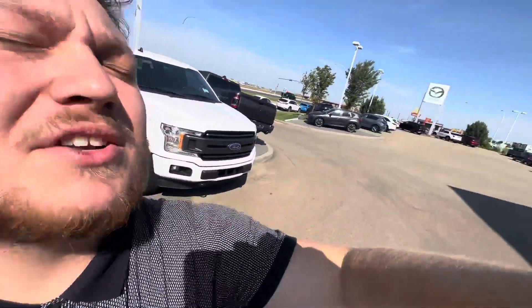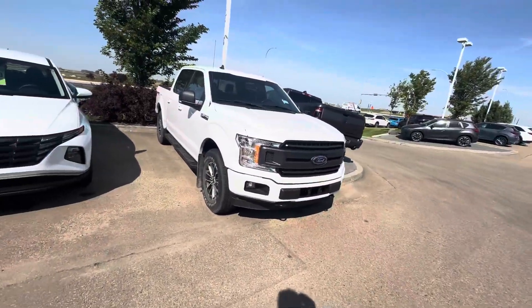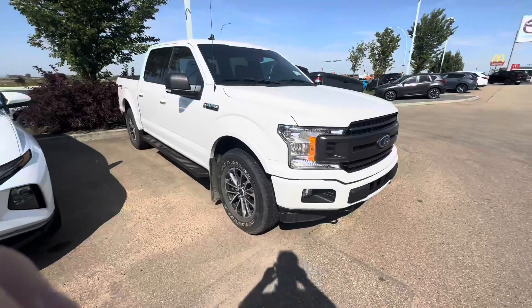Hey Greg, Alex here from LA Mazza. Want to quickly show you the 2019 Ford F-150.